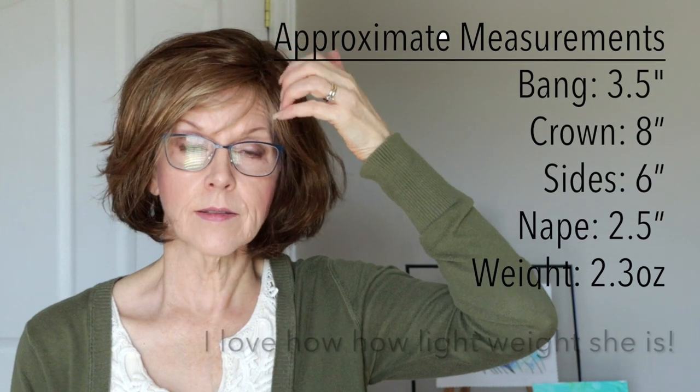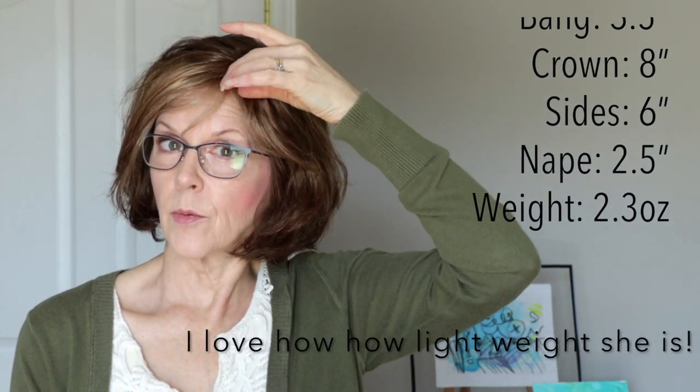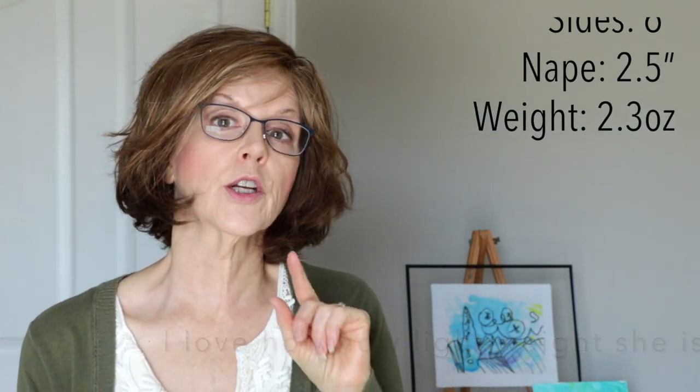This fun, slightly wavy, layered little bob with soft side swept bangs is in the color Tobacco Light. The description of this wig says it has a mini lace front, located right where these bangs part, and it also has a monofilament crown. We're going to talk more about this when I take the cap off and look at the inside.